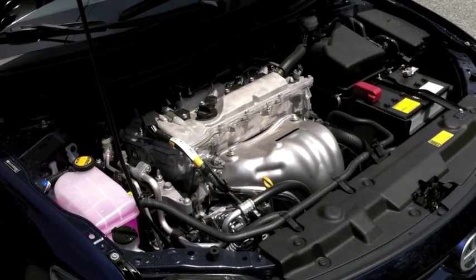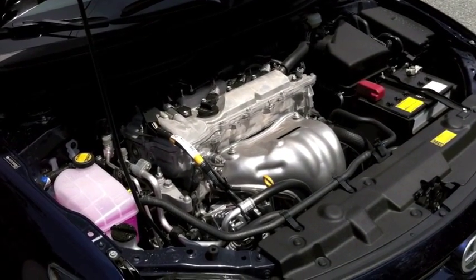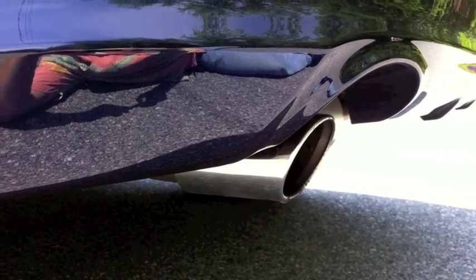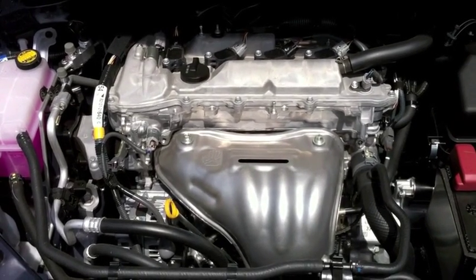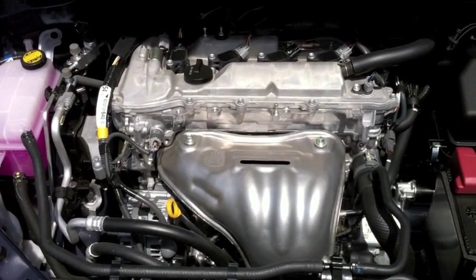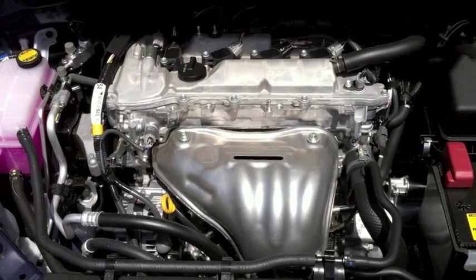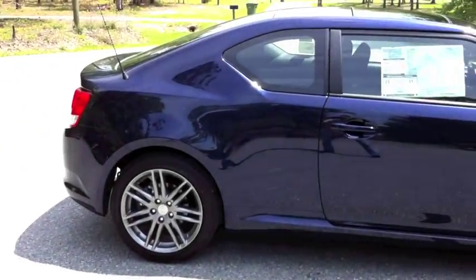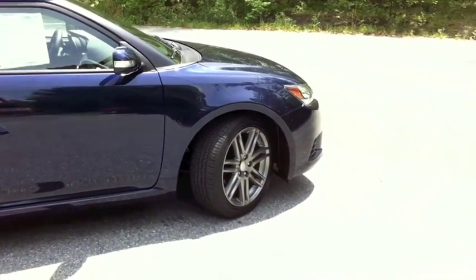Gone is the old 2.4 liter Z series motor, replaced with the new R series 2.5 liter. It makes a total of 180 horsepower and 173 foot-pounds of torque. Not only is that more power, it's actually more fuel efficient too, getting 31 miles to the gallon on the highway. That's helped out by two all-new transmissions: an optional six-speed automatic or the standard six-speed manual like in our test car.